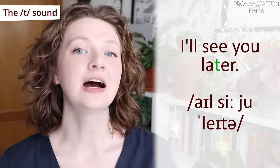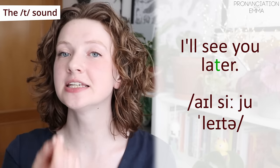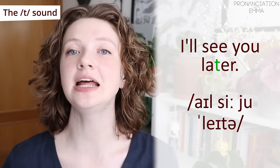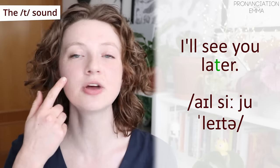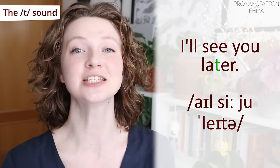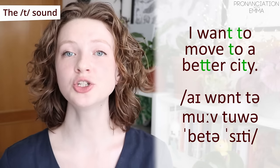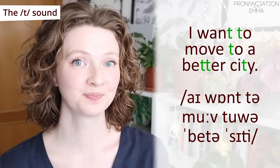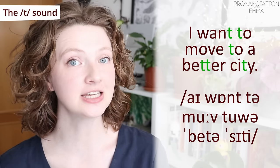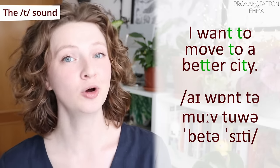Let's practice: 'I'll see you later.' Get that T — notice that I'm not touching the back of my teeth; I'm doing it a little bit further back with a good amount of air — lots of aspiration with this sound. 'Later.' 'I want to move to a better city.' In American English that would be 'better city' — it feels really weird saying that with my pronunciation.